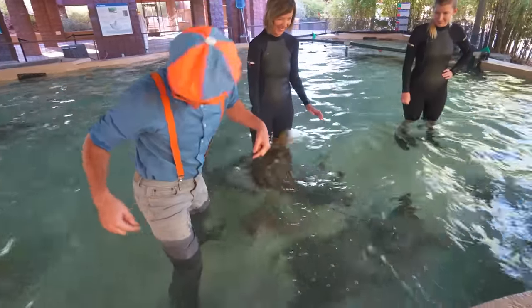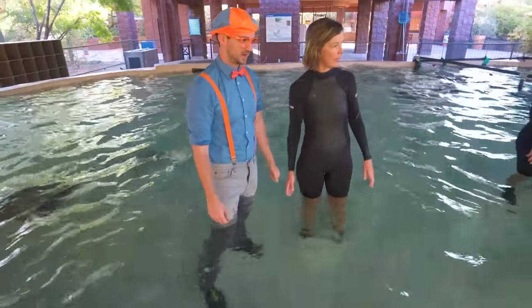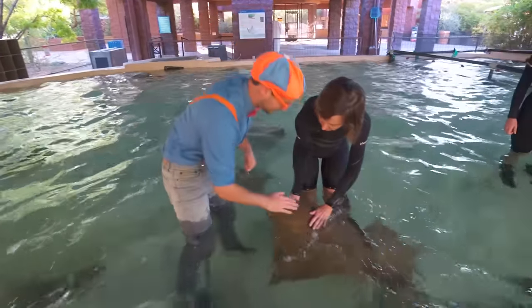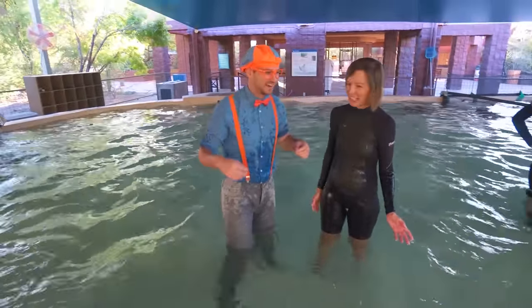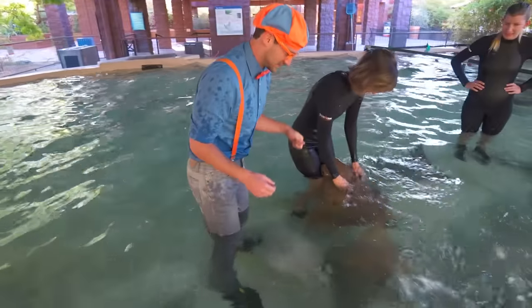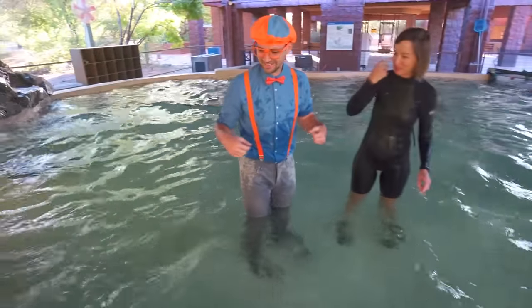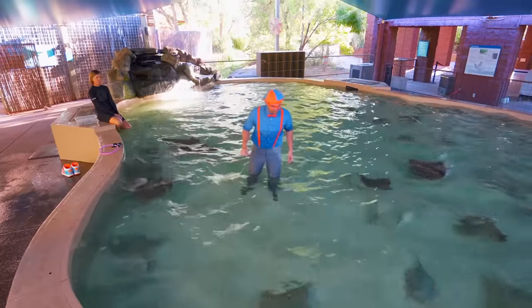That one just swam through my legs! They're getting used to you now — they can feel who you are by your heartbeat. They're understanding that you're not going to hurt them, so they're coming closer as they get more comfortable with you. They kind of seem really gentle. Look at how wet I'm getting! Let's feed some more. Look at all these stingrays! Alright! Bye-bye stingrays!